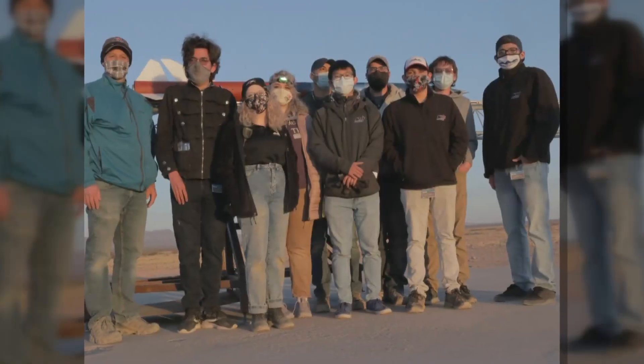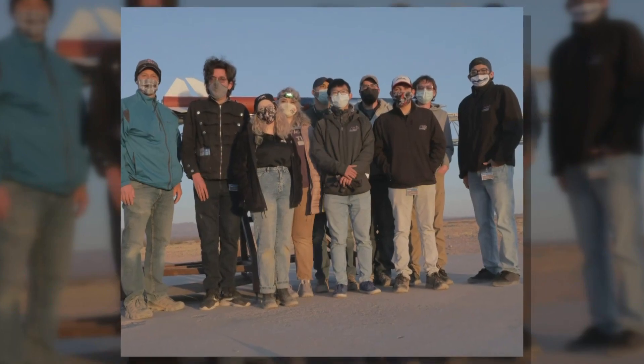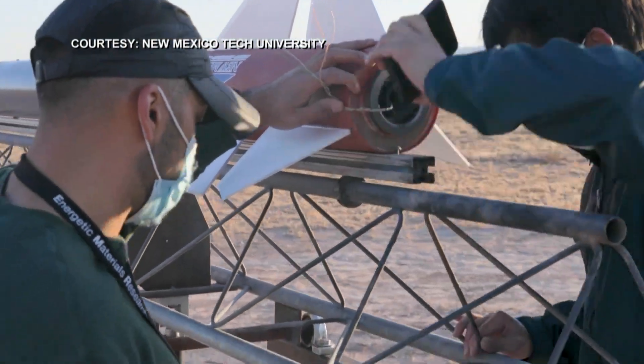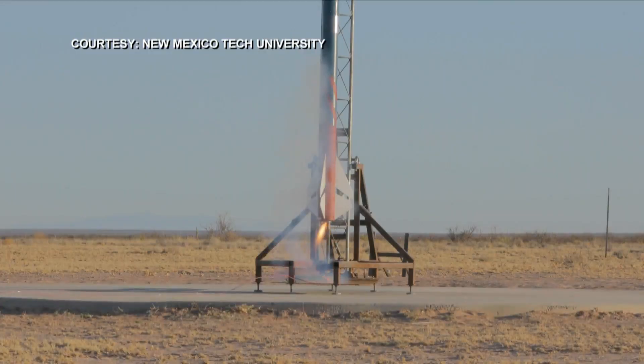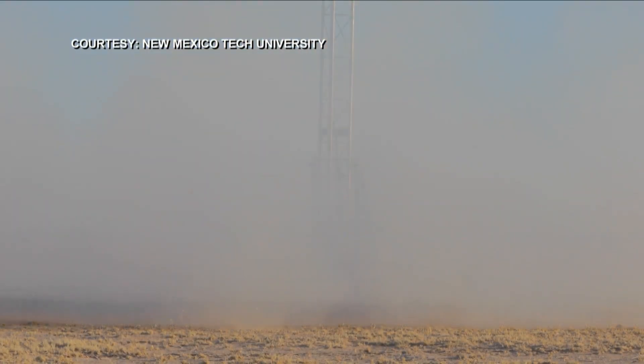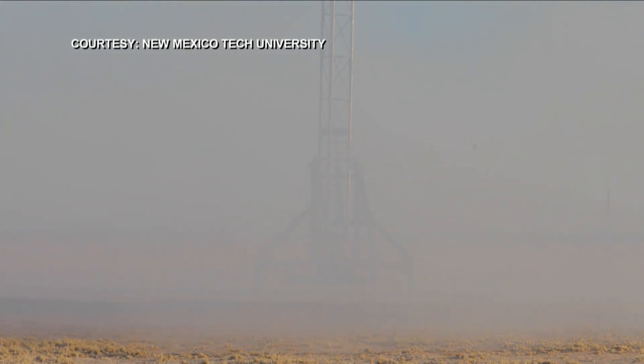Nine New Mexico mechanical engineering students say they were able to live out their childhood dreams today at Spaceport America's testing site at White Sands, launching a rocket they built in just three months.